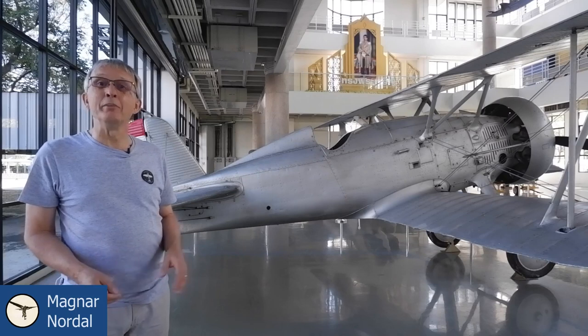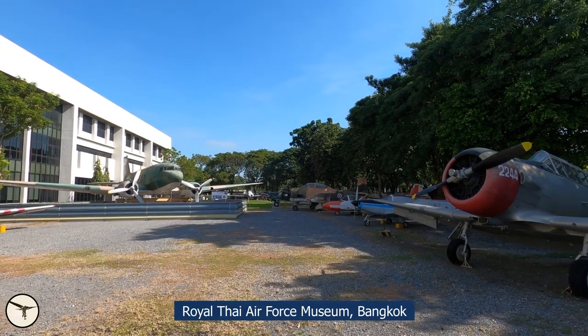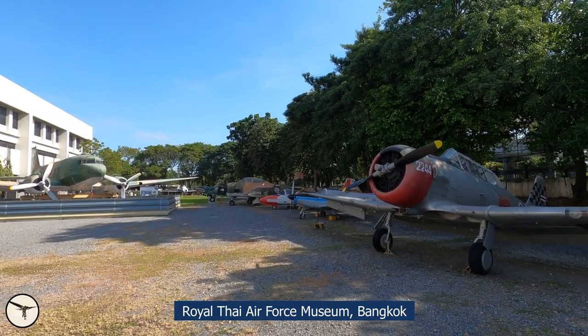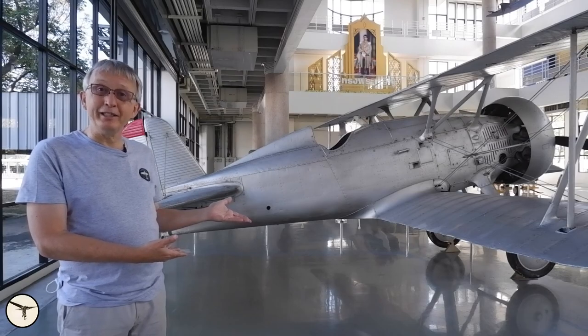Hi, my name is Magnar Nordahl. I'm an airline captain with an interest in aviation history. I'm at the Royal Thai Air Force Museum in Bangkok, and this is a Boeing 100E.